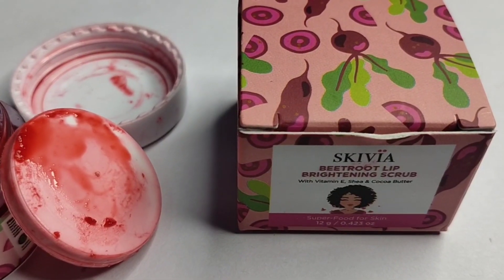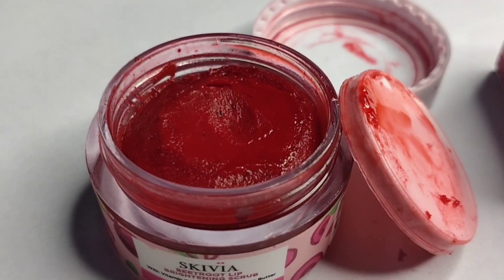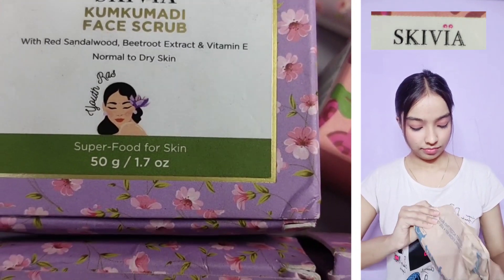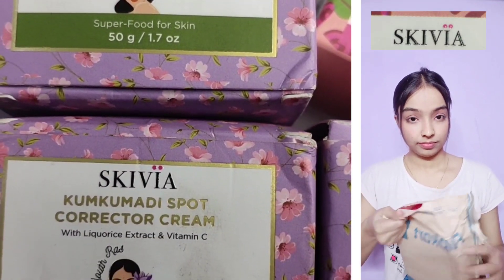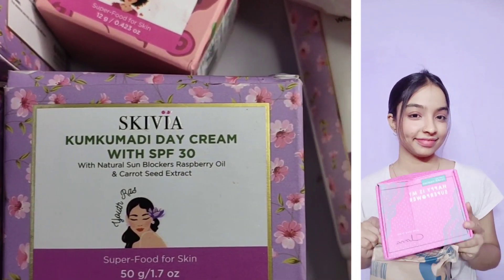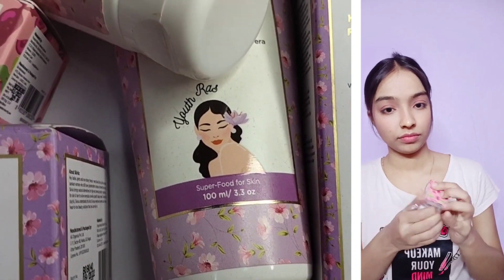Hey guys, welcome back to my channel Beauty Skills, my name is Ria. In today's video, I am going to share with you Skewia Beetroot Lip Brightening Scrub. I have tried Skewia products before and liked them very much on my channel, which is skincare — you will get the link in the description box.